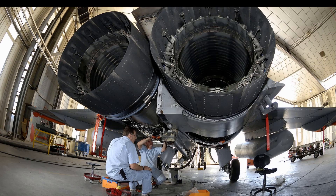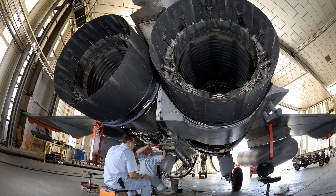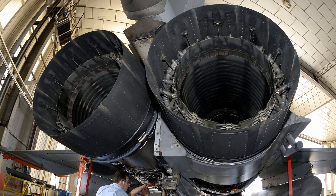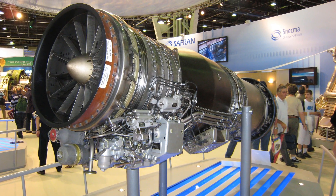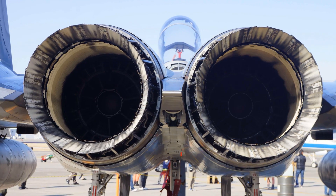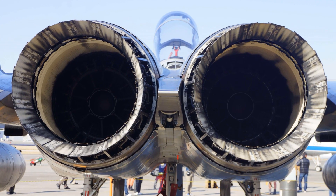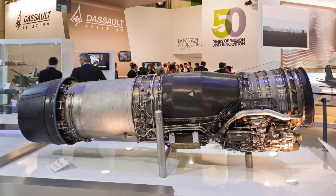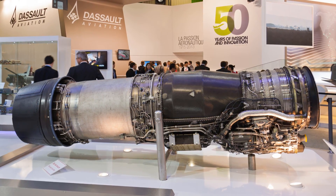Coming to engine and power: the Rafale is fitted with two Snecma M88 engines, each capable of providing up to 50 kN of dry thrust and 75 kN with afterburners. The engines feature several advances, including a non-polluting combustion chamber, single-crystal turbine blades, powder metallurgy discs, and technology to reduce radar and infrared signatures.